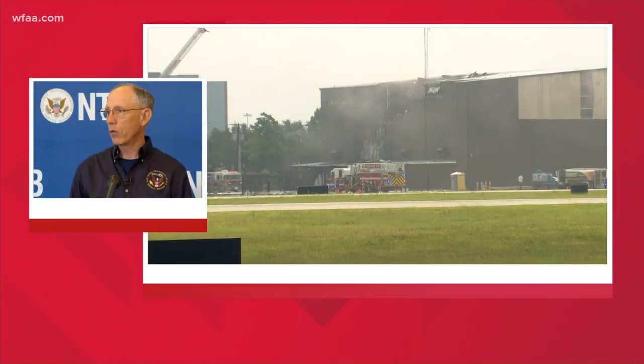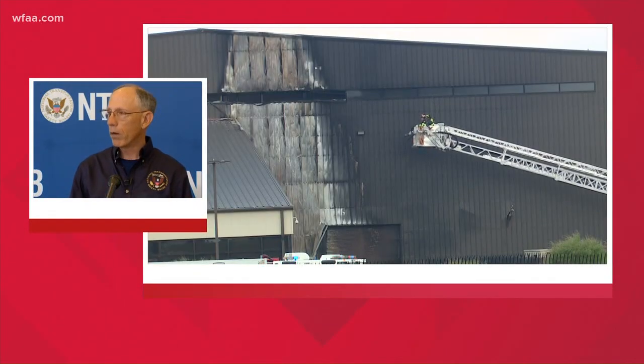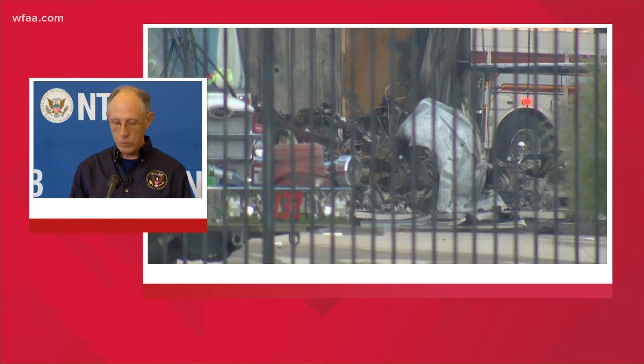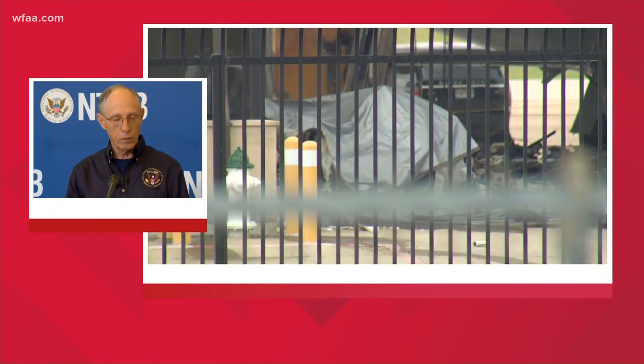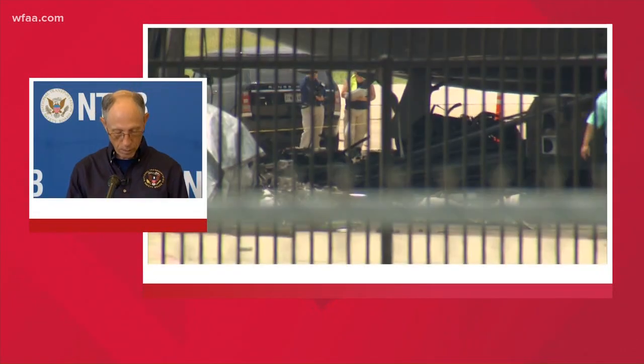On the air traffic control side, we conducted a site visit to the aircraft tower yesterday, which gives our people an opportunity to observe what the controller saw. We will also be reviewing the air traffic control recordings, so that gives us two vantage points: the CVR data and the ATC tapes. We are scheduled to have two interviews with the air traffic controllers who were on duty today.